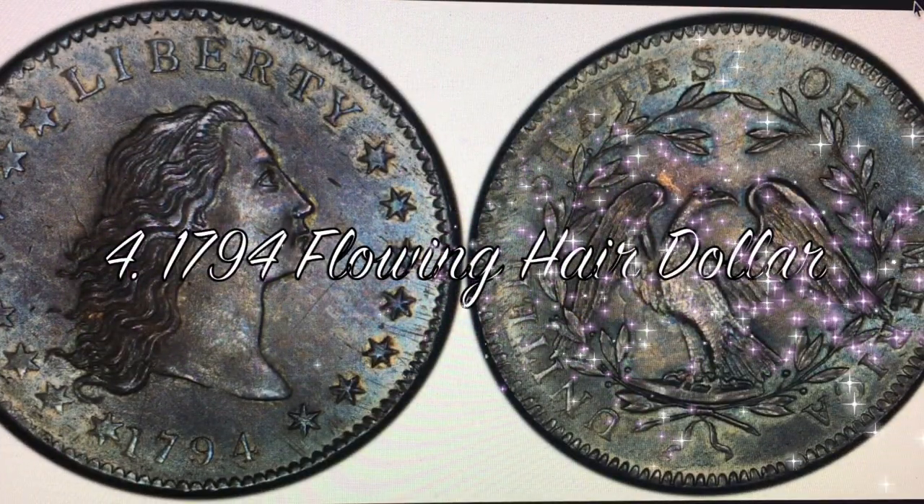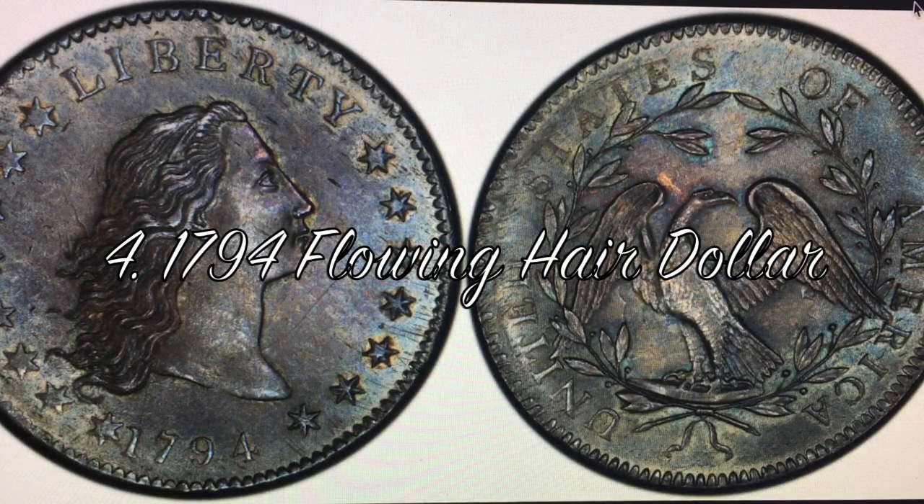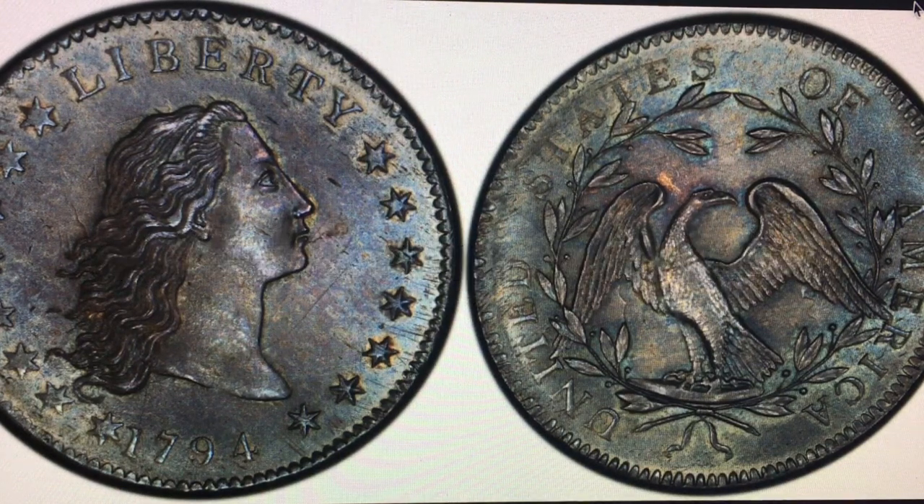At number four it's the 1794 Flowing Hair Dollar. Less than 2,000 of these were minted. In average condition you're looking at $47,000, and if you get that certified graded you could probably get up to $825,000 at auction. This was actually the first standardized dollar coin minted by the US government.